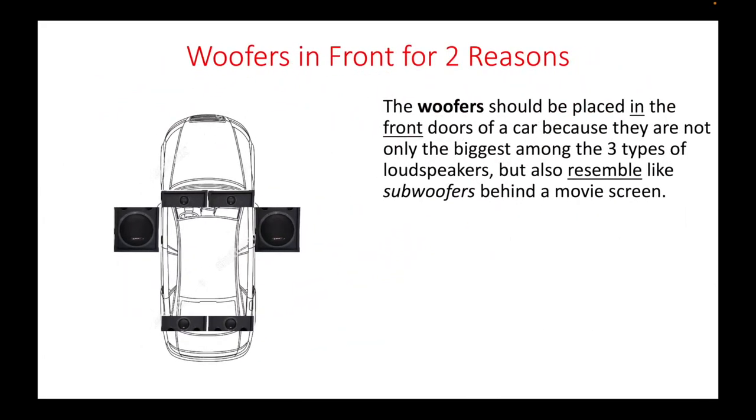The woofers should be placed in the front doors of a car because they are not only the biggest among the three types of loudspeakers, but also resemble subwoofers behind a movie screen.